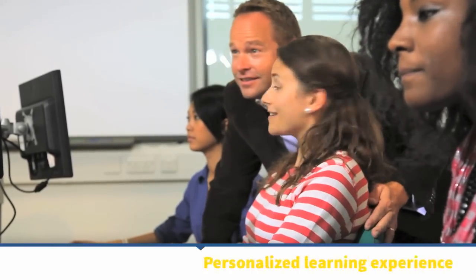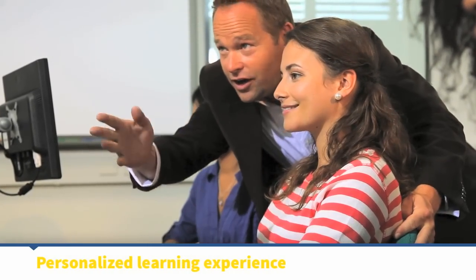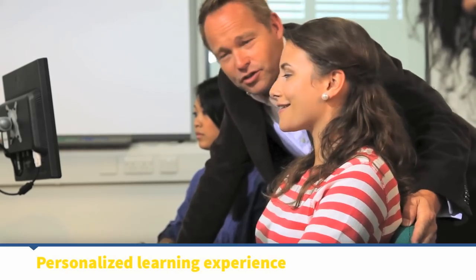Students enjoy a personalized learning experience that helps them excel in the classroom, improve their test scores and build their confidence.